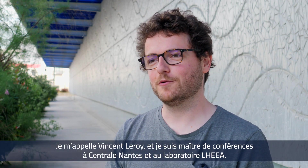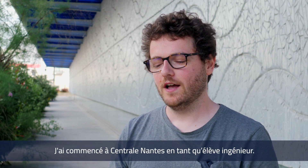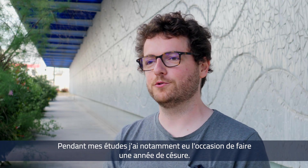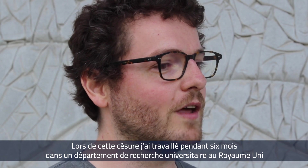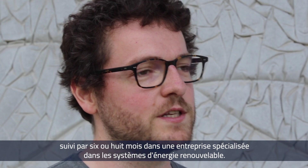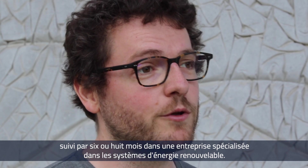I'm Vincent Leroy, assistant professor here at Centrale Nantes and at the LEA Research Department. I first was a student here in engineering at Centrale Nantes and during my studies I notably had the opportunity of doing a gap year that I split between six months in a research department at a university in the UK and then six or eight months in a firm working in renewable energy systems.